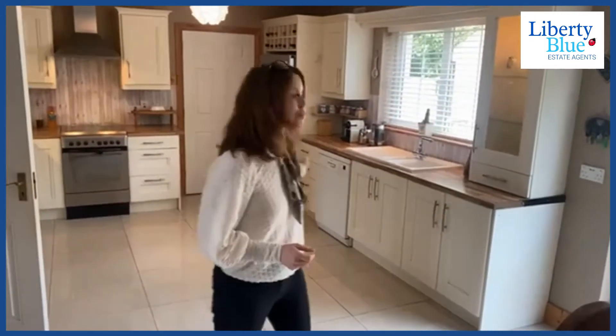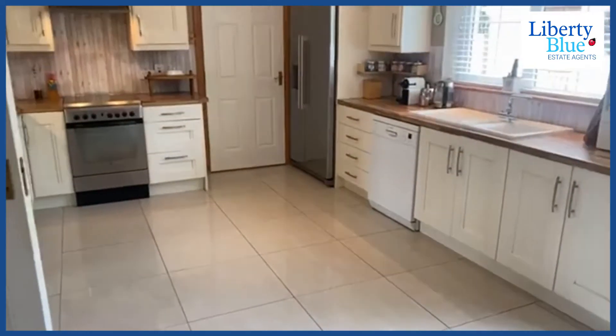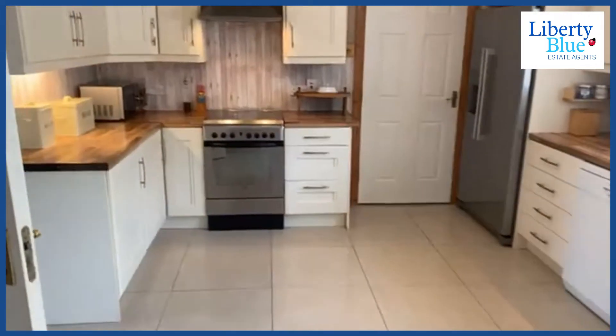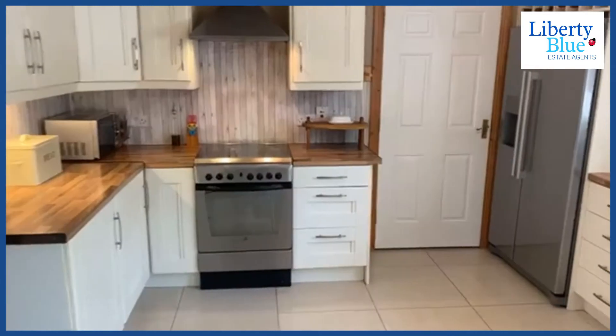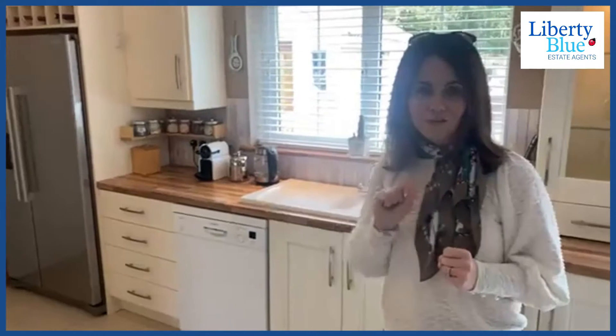You can see here behind me we've got this beautiful cream fitted kitchen. Lots of space here for dining — we've got six chairs. This room can take substantial furniture and there's also an alcove here for an American-style fridge with a wine rack above it. Let's have a look at the back garden.